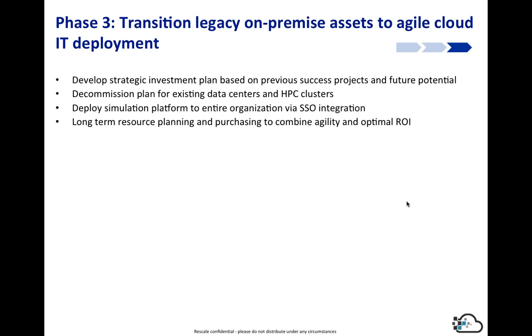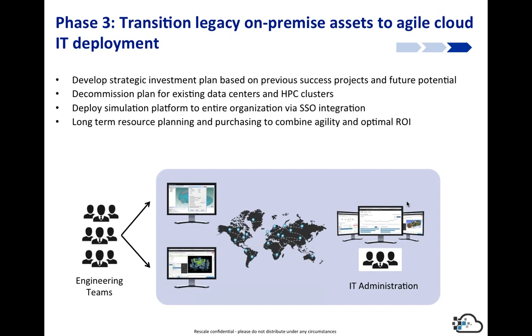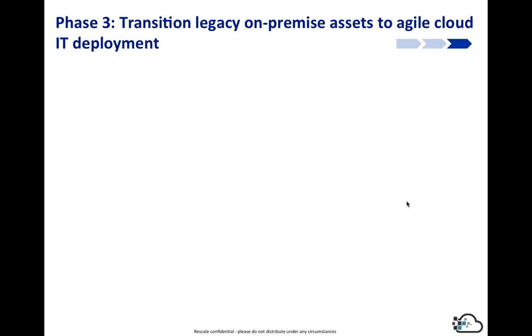Phase three is really around developing a strategic investment plan — whether to continue investing in a certain level of on-premise capacity or switch to the cloud. If you so desire, there's a decommissioning plan for on-premise resources, additional integration like single sign-on, and long-term resource planning and purchasing to get your optimal ROI. There are options within Rescale for instant execution with no queue, on-demand with a queue, low priority execution, and prepaid — each with a different cost point and commitment level — allowing you to pull various levers to reduce costs over time.